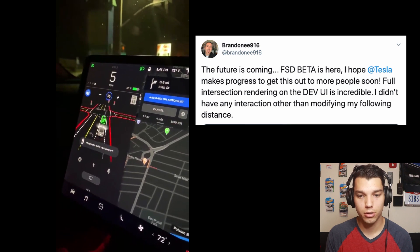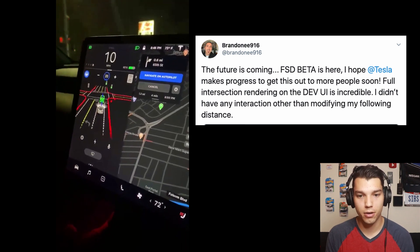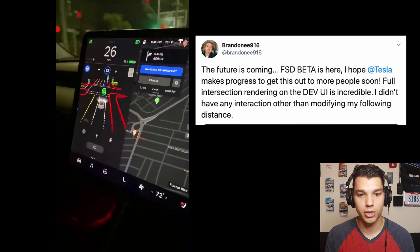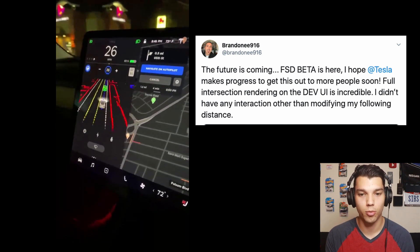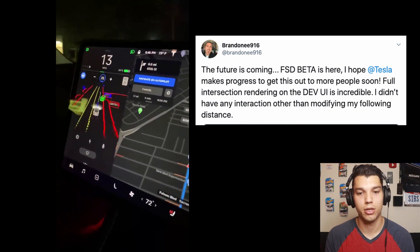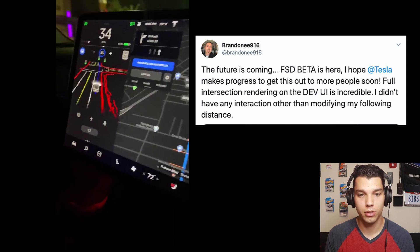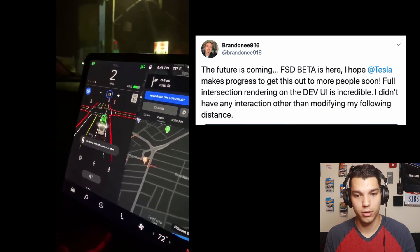Another video from Brandon showing off the full self-driving beta. Looks like a stoplight, and it shows the car in front of him in green, which I think means it's moving forward. You can see the yellow and white lines and all the turn lanes. When he goes through that intersection, it's incredible that it can see all of that information. As he's driving by all the cars on the side of the road, it sees those too. Pretty insane.